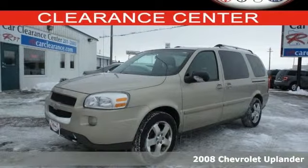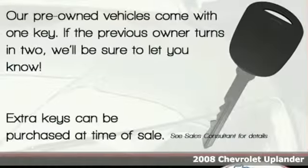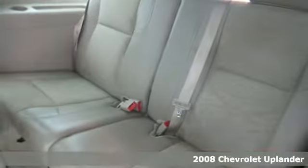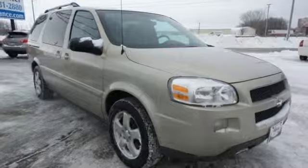Here's a 2008 Chevrolet Uplander. Consider the peace of mind that comes with OnStar, electronic stability control, rear child safety door locks, daytime running lights, airbags, and four-wheel disc brakes with ABS.